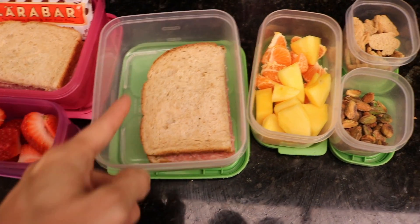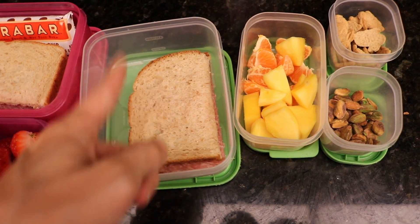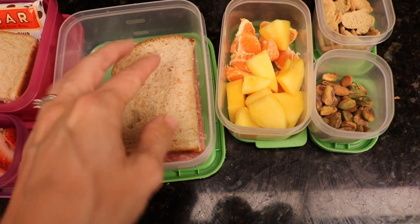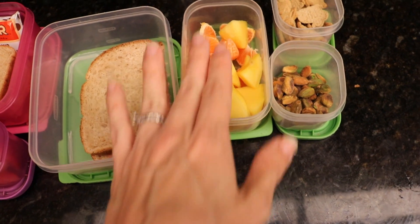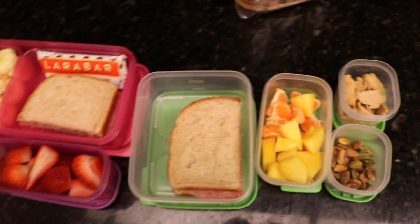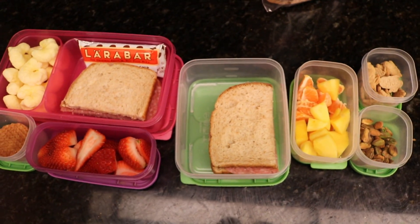And then for Eleanor over here, I feel like I should add some kind of bar right there. Maybe I'll add a mint Larabar. And for Avelina, a salami sandwich, mango and oranges for her, pistachios, and then the bunnies I just kept in there. Oh my gosh. Good night, people.